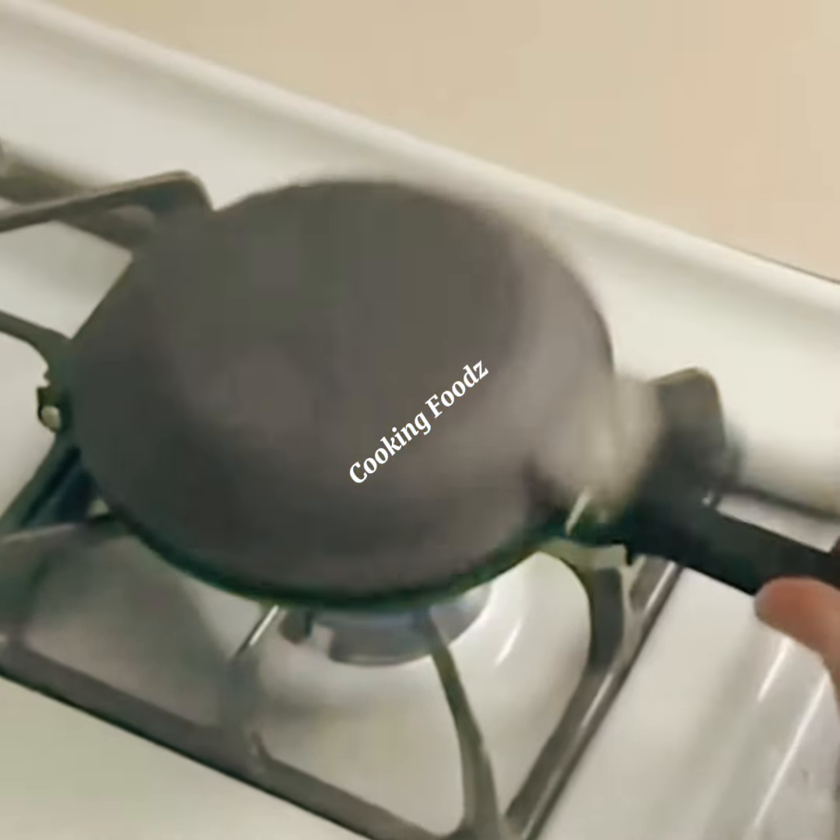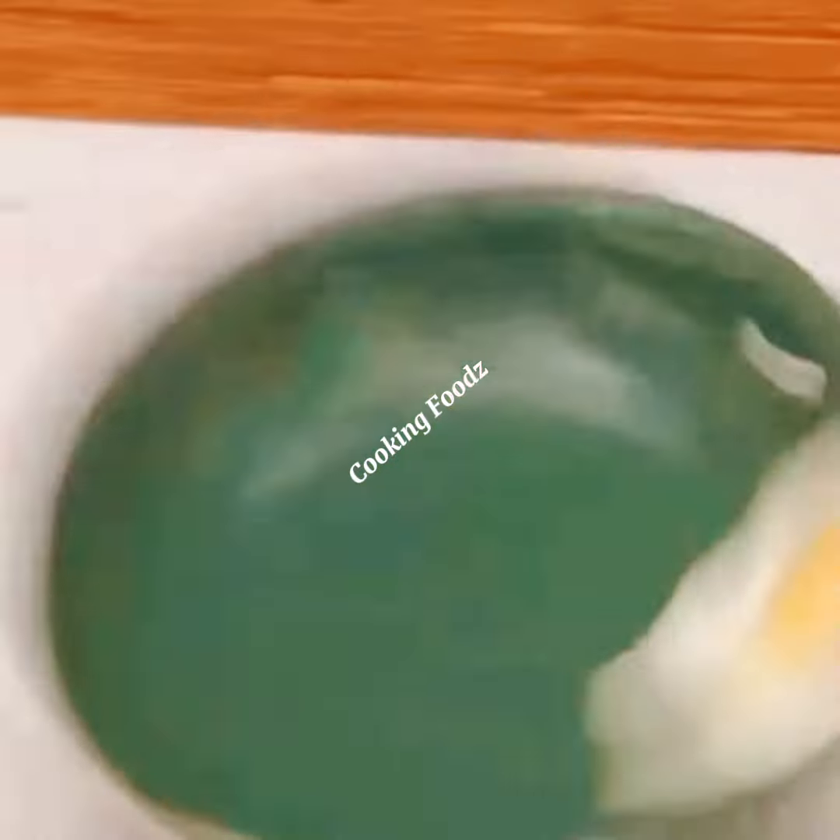Whether you're meal prepping or making a quick dinner, these gadgets will be your best friend in the kitchen.